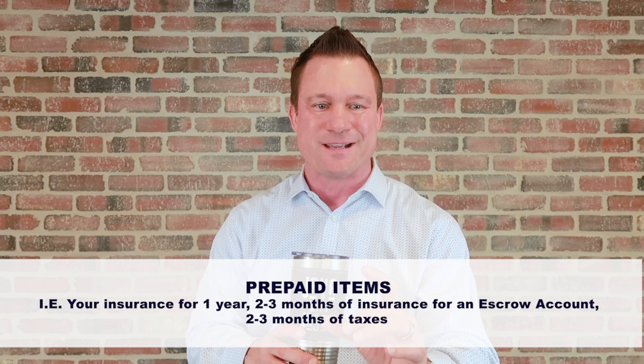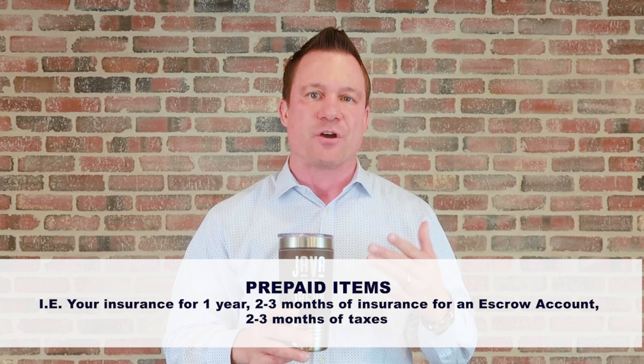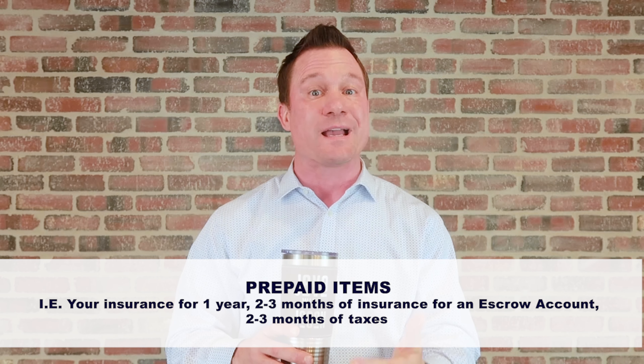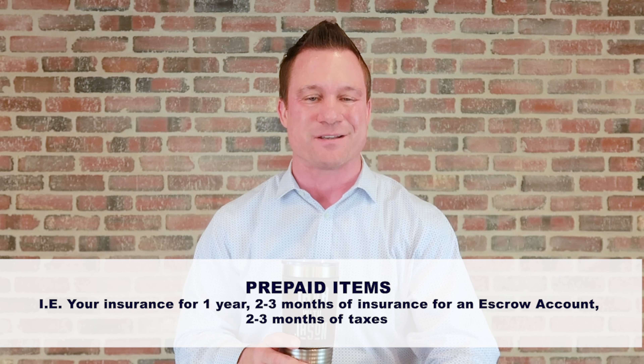That's not all the closing costs, because there's a section called prepaid items. These are items paid in advance to get your loan — things such as your prepaid interest, your insurance for one year, and if you're doing an escrow account, two to three months worth of insurance and two to three months worth of taxes. These could almost equal as much as your closing costs.